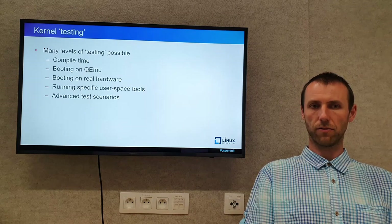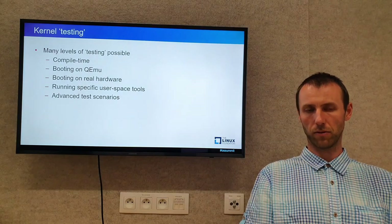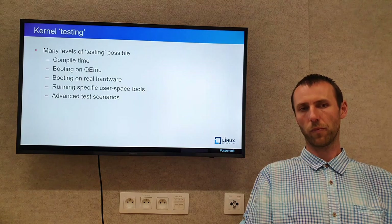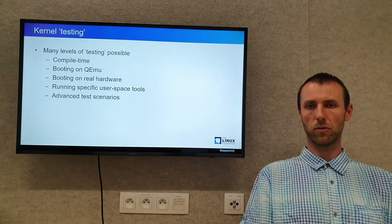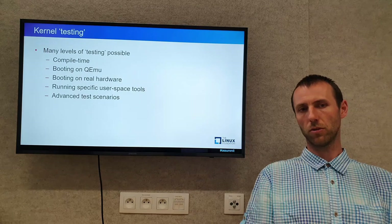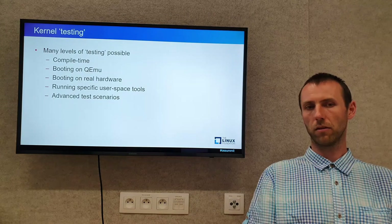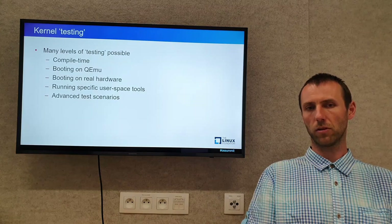There are various levels of testing possible. The first kind is compile time — checking if the code is correct and doesn't cause a build break. Then if the code compiles, we can run it on emulators like QEMU. This is what is done during preparing of the Linux-next project. Then we can try to put it on real hardware. Once on real hardware, we can run specific userspace tools to check if all features work properly, and even prepare advanced test scenarios involving various interactions between userspace tools.